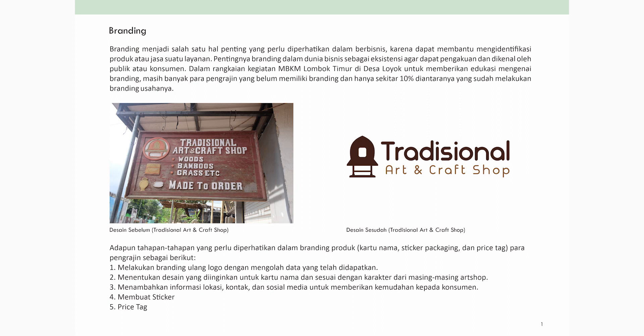Untuk branding kontinu di sosial media, kita butuh logo untuk mengesistensikan brand. Ada tahapan-tahapan branding selain logo, yaitu kartu nama, sticker, packaging, dan price tag. Para pengrajin belum memiliki semua itu.